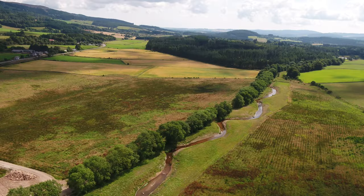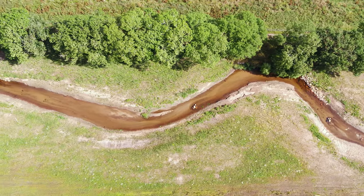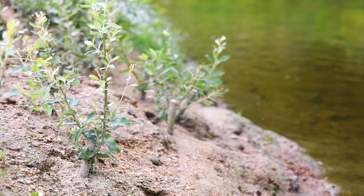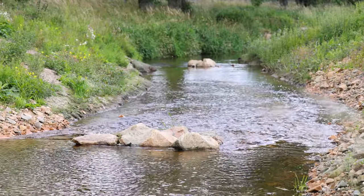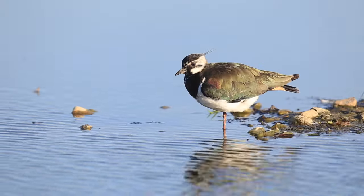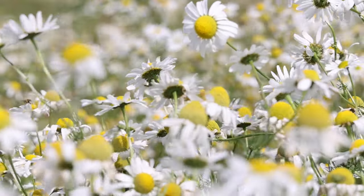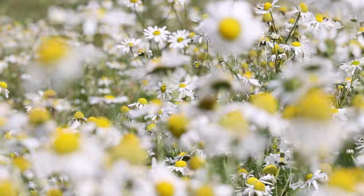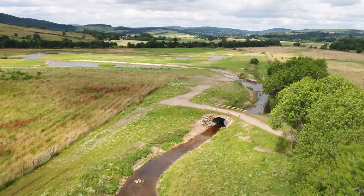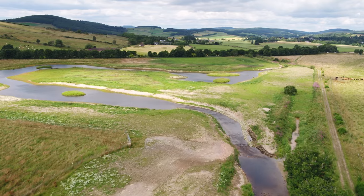I think in ten years time it will almost be unrecognisable. The changes that will result, both physically and in terms of the vegetation succession, will totally transform this site. I think it will be an excellent example of what can be done in these types of environments with relatively little cost and relatively little impact to other land uses in the area. We're going to be monitoring fish populations every year, wading birds will be monitored, vegetation development will be monitored as well, and all of that will give us a collective picture. If we can show the success of this project it opens up the door for lots of other places on Deeside and throughout Scotland.